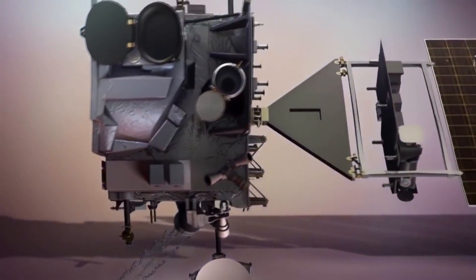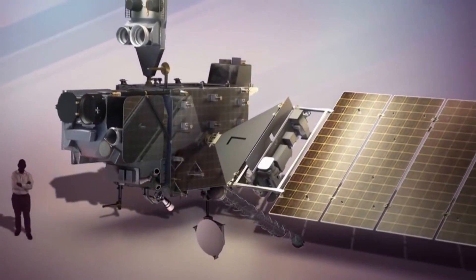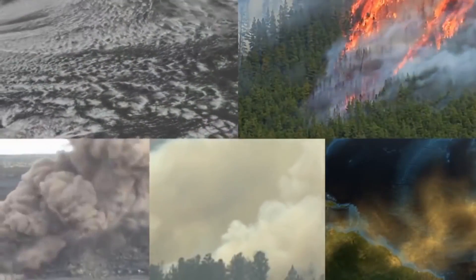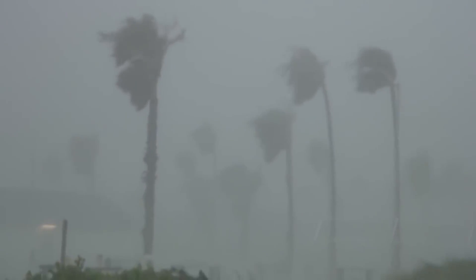This new GOES-R spacecraft will track U.S. and Canadian weather as never before — hurricanes, tornadoes, flooding, volcanic ash, wildfires, lightning storms, solar flares, and even airplane turbulence.